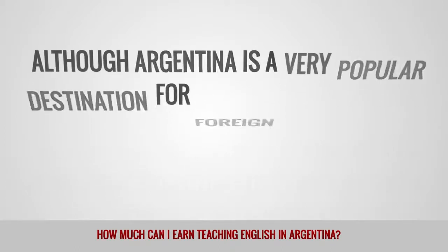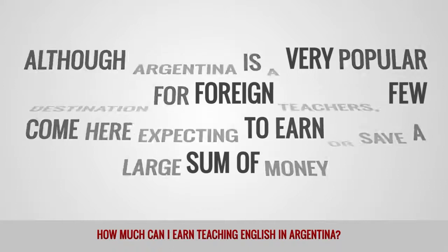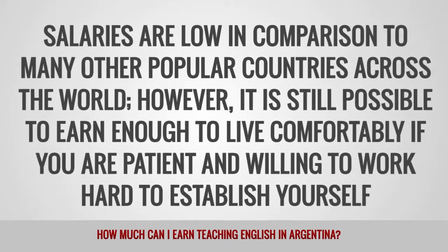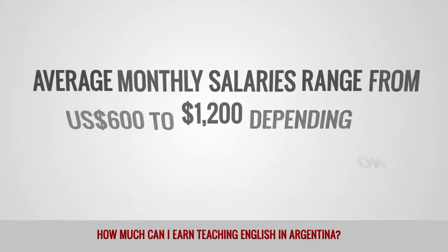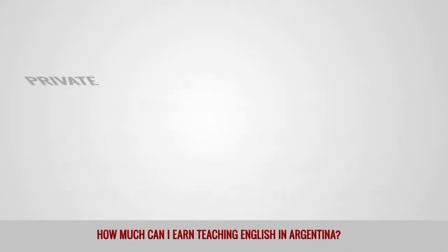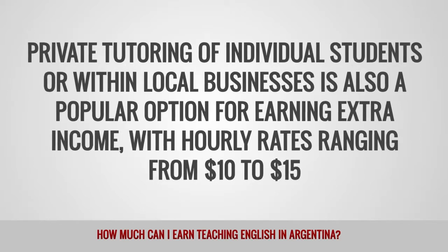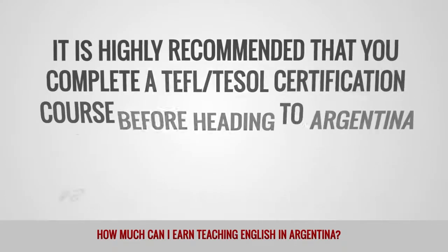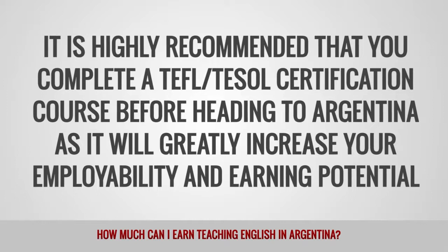Although Argentina is a very popular destination for foreign teachers, few come here expecting to earn or save a large sum of money. Salaries are low in comparison to many other popular countries around the world. However, it is still possible to earn enough to live comfortably if you are patient and willing to work hard. Average monthly salaries range from $600 to $1,200 depending on qualifications and experience. Private tutoring is also a popular option for earning extra income, with hourly rates ranging from $10 to $15. It is highly recommended that you complete a TEFL or TESOL certification course before heading to Argentina as it will greatly increase your employability and earning potential.